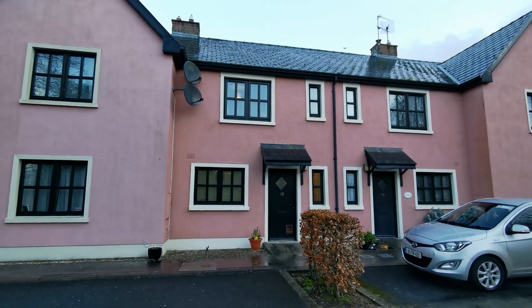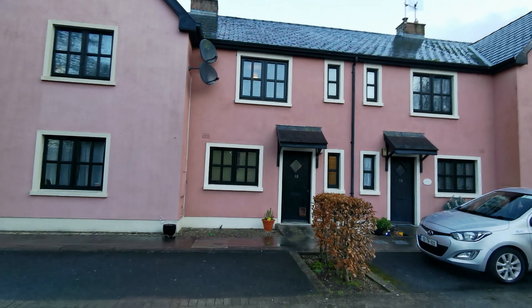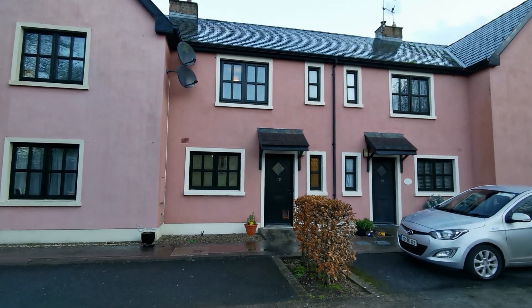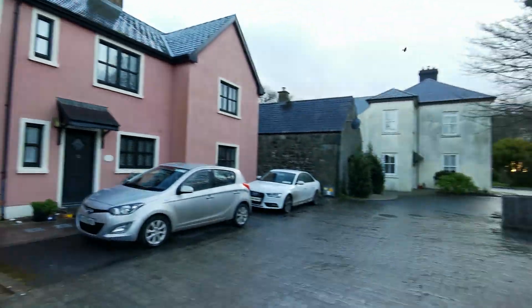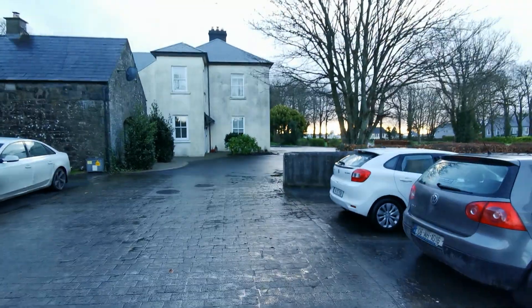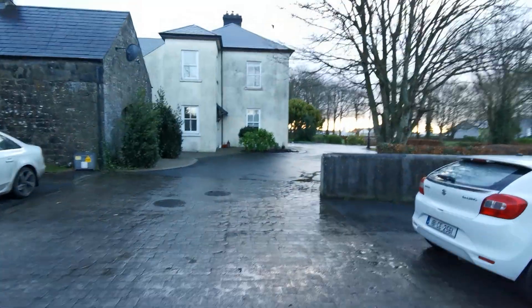Folks, welcome to the video of this property for Thortien de Dlieb. It's a three-bedroom mid-terrace property, beautifully presented within walking distance of the village of Corfin. I'll just show you around the grounds.